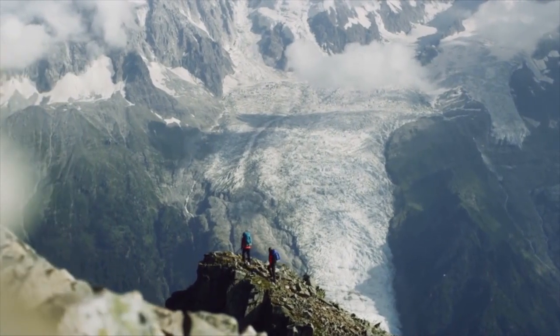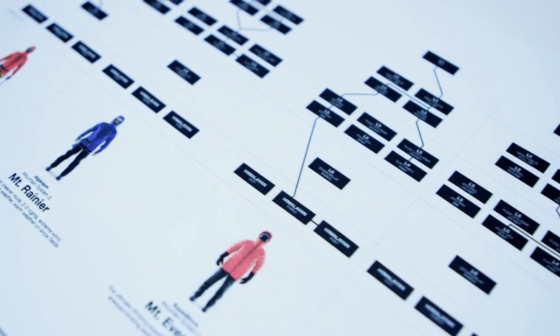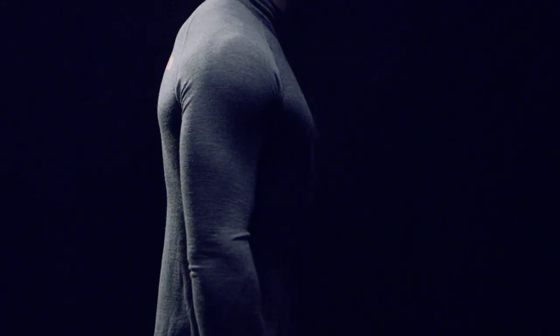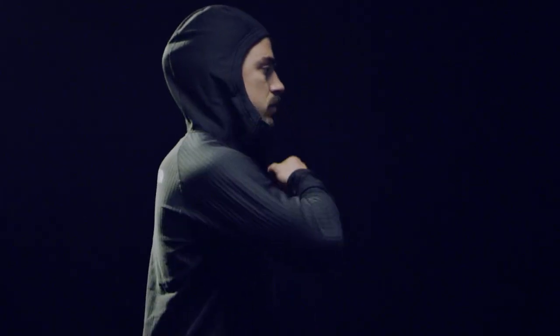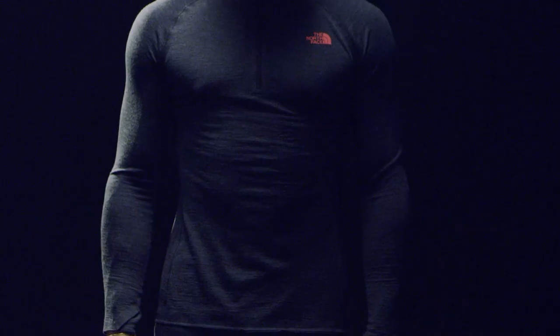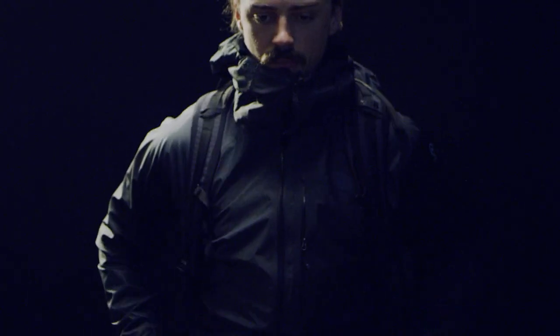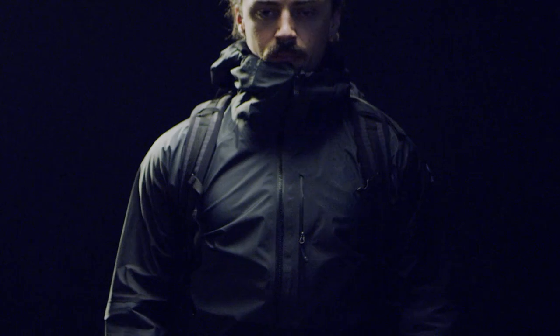We've been able to really bring in the idea of Mountain Systems into how we're approaching the product — from base layer up to belay jackets and everything in between. It's still giving you a full range of motion. We layer our product as we fit so that every piece works well together in every situation. It allows you to piece together your ideal kit no matter where you're going in the world at what time.